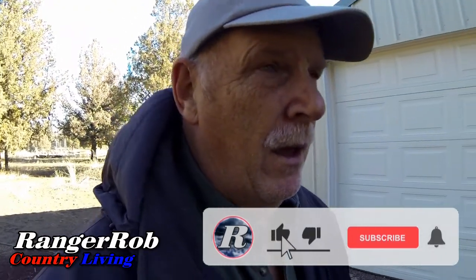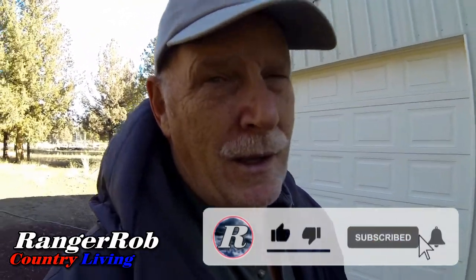Anyway guys, have a great day. Thanks for watching. Please take the time to like, subscribe, and share our videos all over the whole wide world. Talk to you later. Bye.